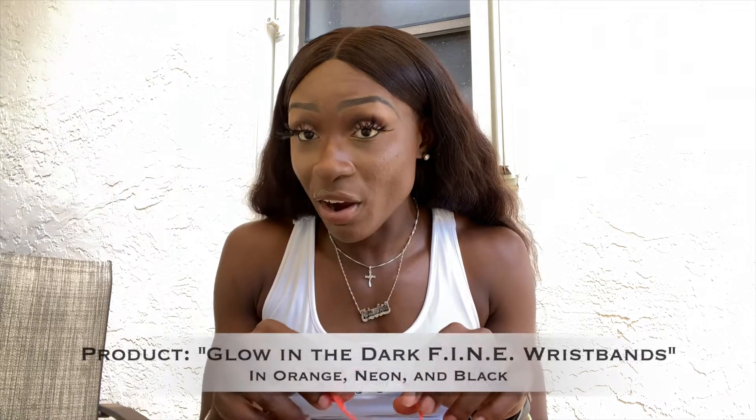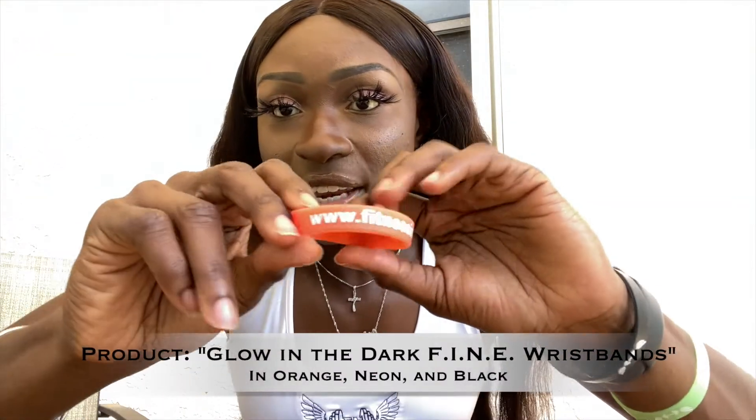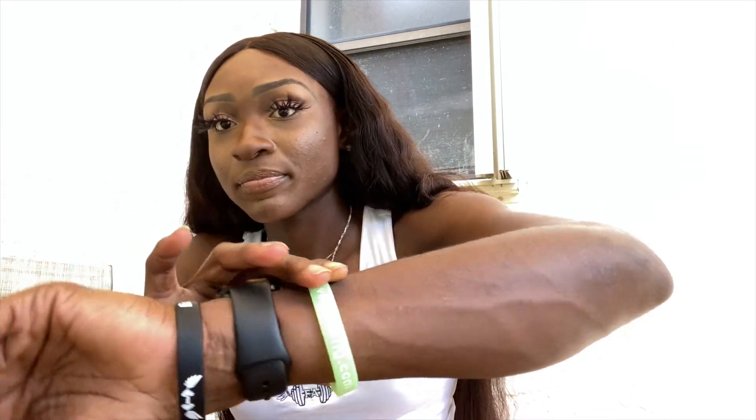Lastly, they sent me these glow-in-the-dark Fitness Is Never Ending wristbands. I'm wearing two of them — this is the orange one with their website on it, then I have the black one, and then the neon green one. Super cool!